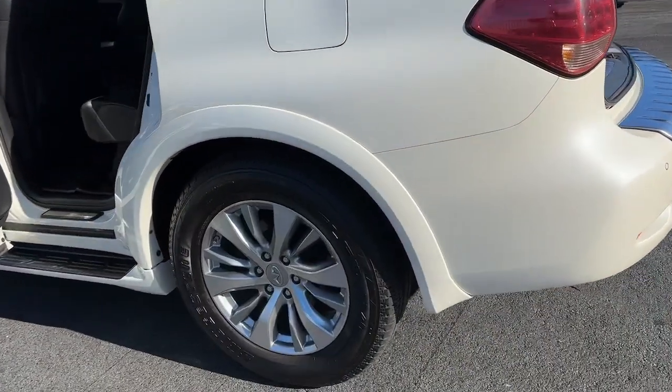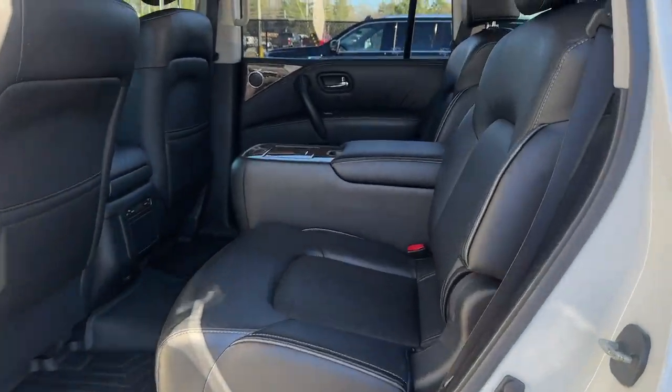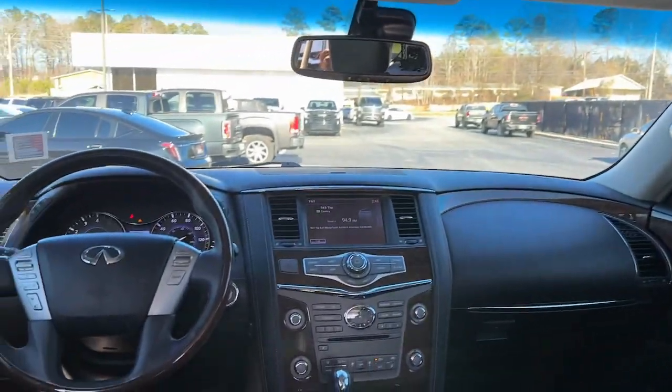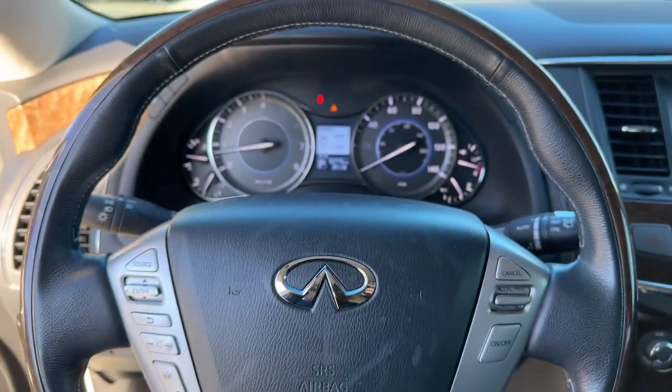Navigation system, keyless entry, sunroof/moonroof, heated mirrors, satellite radio, fog lamps, power liftgate, woodgrain interior trim, power passenger seat, premium sound system.